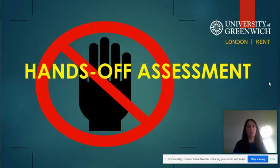The next part will cover the hands-off assessment, and that's going to happen in part two of this session. Thanks for listening so far — see you when you log on to the next bit.